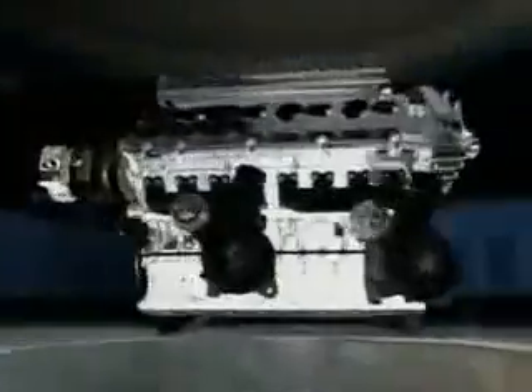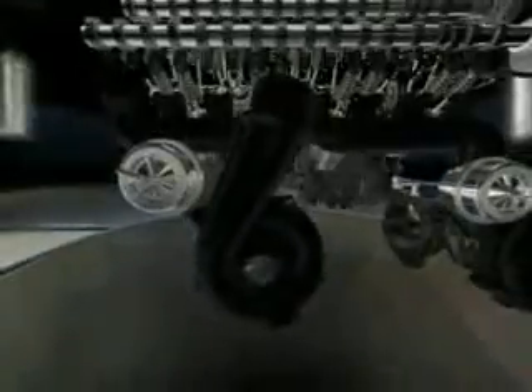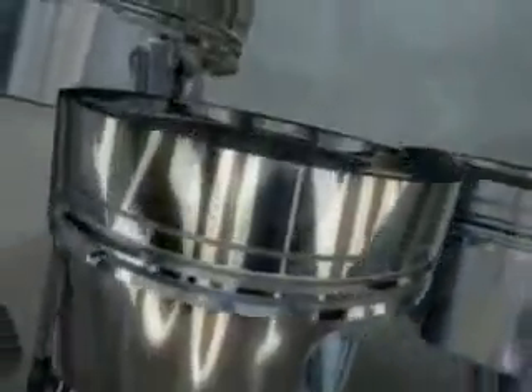Alone, the W16's figures are enough to make the heart of any Bugatti fan beat faster. The engine's 64 valves are controlled by four camshafts, and four turbo superchargers keep the Veyron breathing powerfully. Such an aggregate easily exceeds the 1,000 horsepower limit, and with its 1,250 Newton meters, it sets a milestone in the sports car segment.